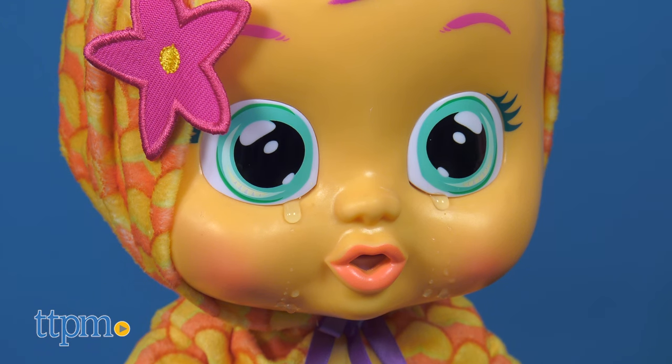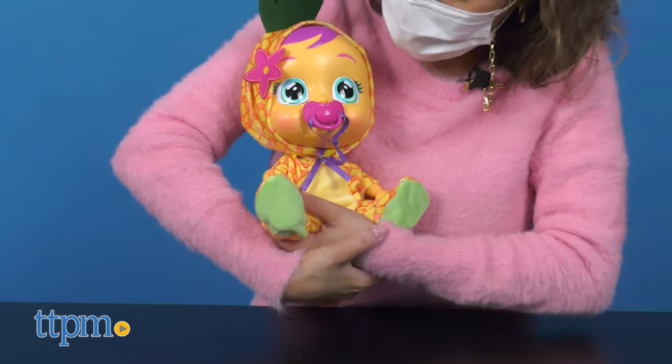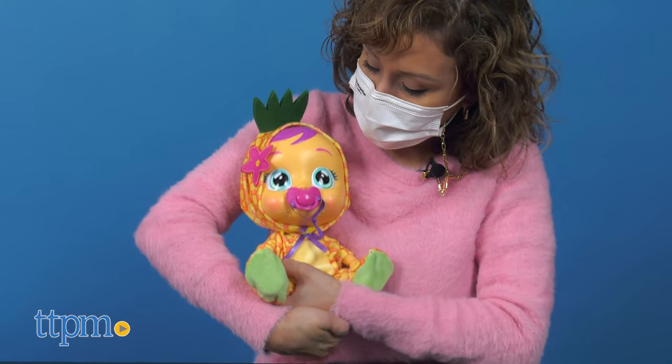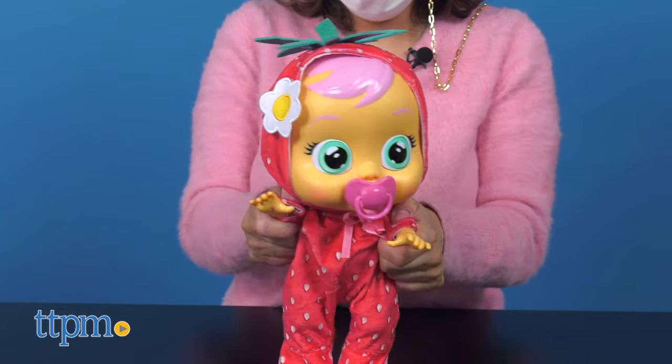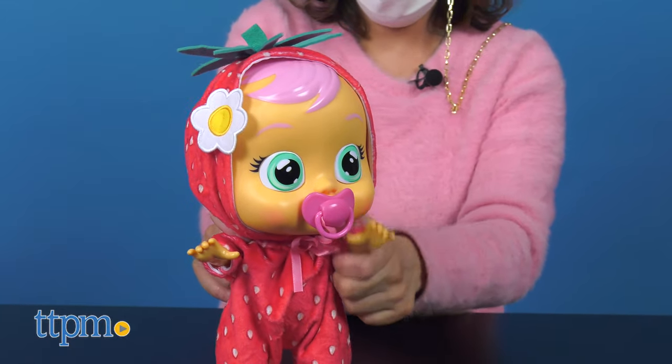Help soothe your Cry Baby by putting the pacifier back in their mouth or by gently laying them down. Cry Babies are great for nurturing play for kids ages 18 months and up. It's fun for kids to see someone like them cry, and for those who enjoy doll playing.